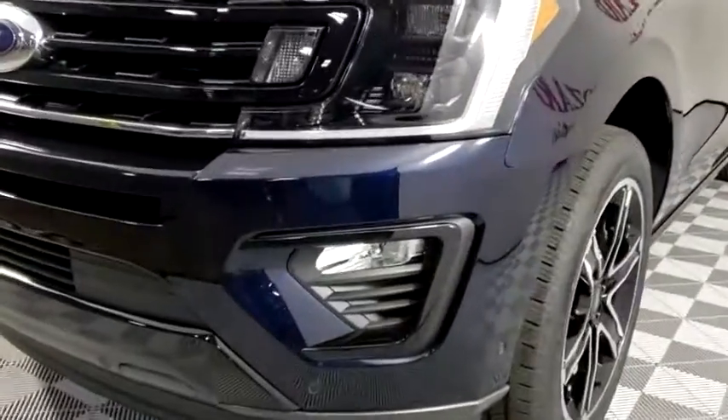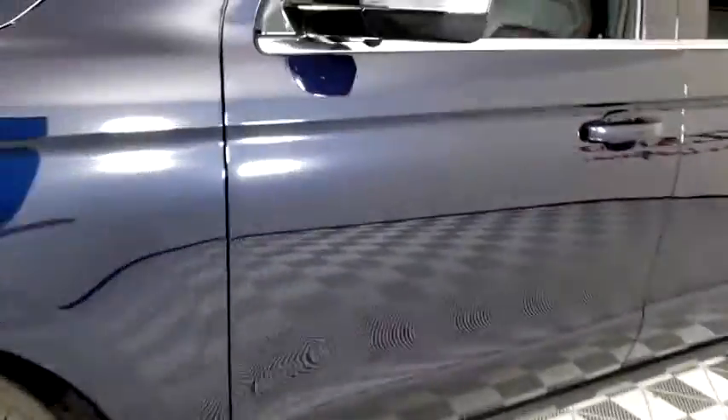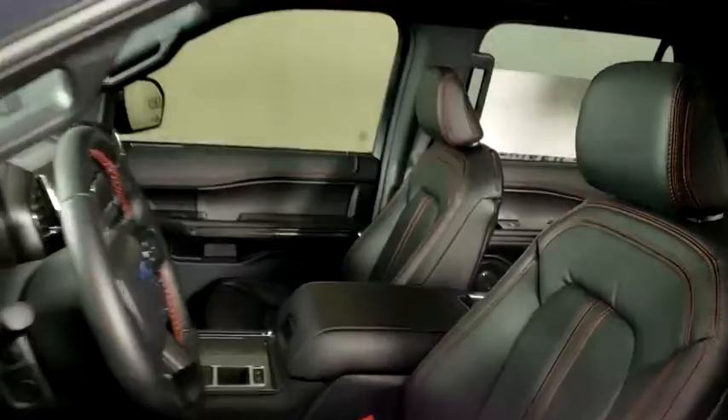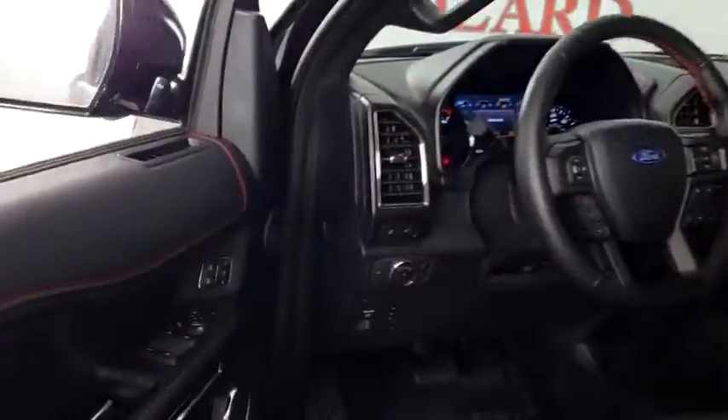Here are some of this vehicle's great options: traction control, navigation system, power liftgate, power passenger seat, dual airbags, leather-wrapped steering wheel, power steering, alloy wheels.